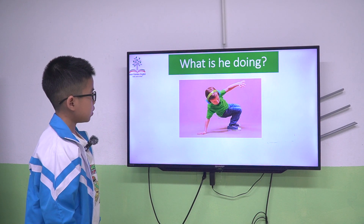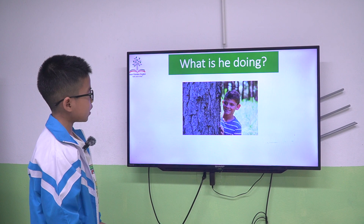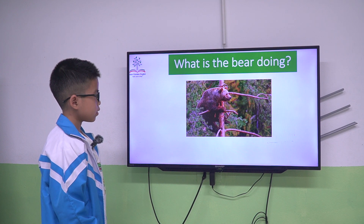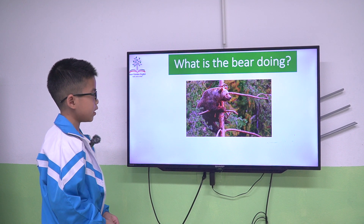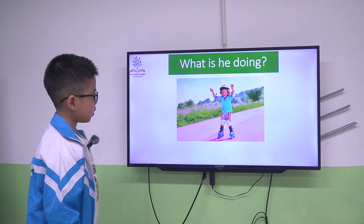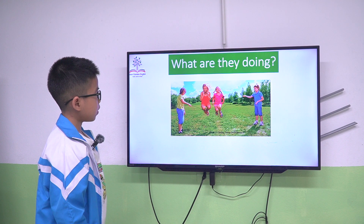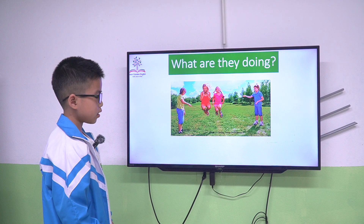He is dancing. He is hiding. She is laughing. The bear is climbing. She is roller skating. Okay, good. They are skipping. They are? They are skipping. Okay, good.